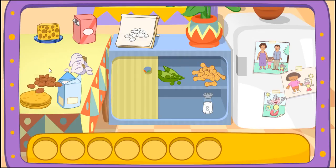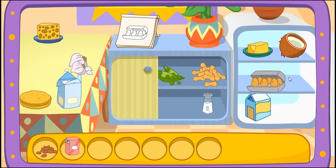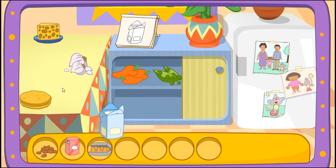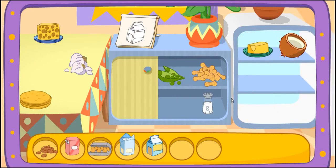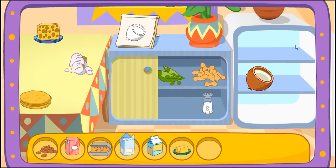Almonds! You got it! Sugar! You found it! Eggs! Great! Let's find another one! Flour! Great! Let's find another one! Milk! You found it! Butter! Yay! Coconut! That's right!